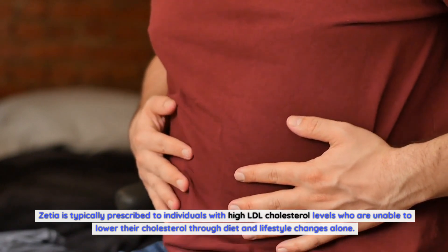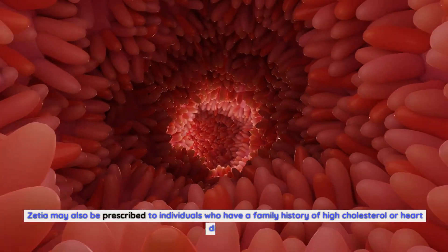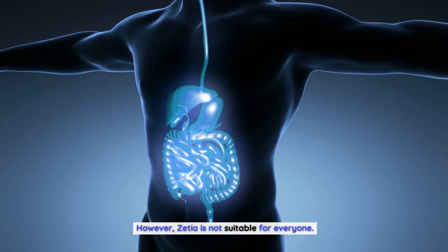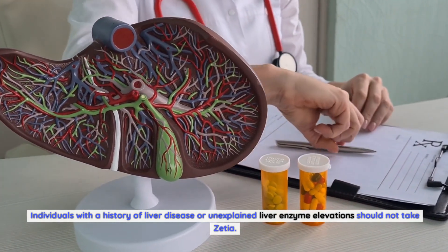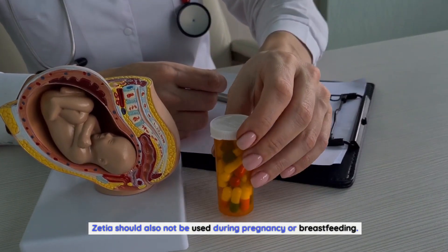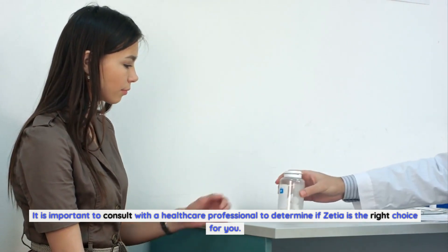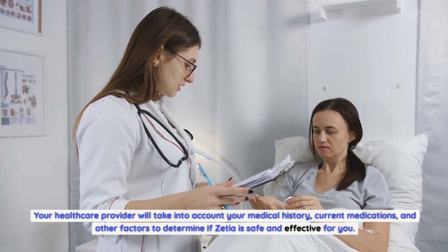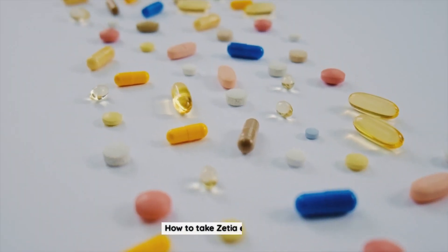Zetia is typically prescribed to individuals with high LDL cholesterol levels who are unable to lower their cholesterol through diet and lifestyle changes alone. It may also be prescribed to those with a family history of high cholesterol or heart disease. However, Zetia is not suitable for everyone — individuals with a history of liver disease or unexplained liver enzyme elevations should not take it, and it should not be used during pregnancy or breastfeeding. Consult with a healthcare professional to determine if Zetia is right for you.